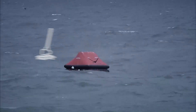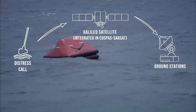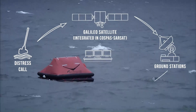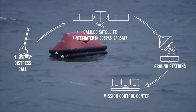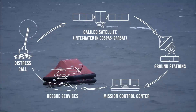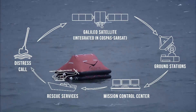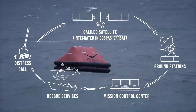As soon as she activates the signal, it will be received by a Galileo satellite. It will be relayed to the ground stations where the position will be computed. That information will be passed on to the mission control centers, and they then find the rescue center nearest to that position — in our case, the Maritime Rescue Coordination Center here in Ostende — and once all of that has happened, they will launch the rescue operation.